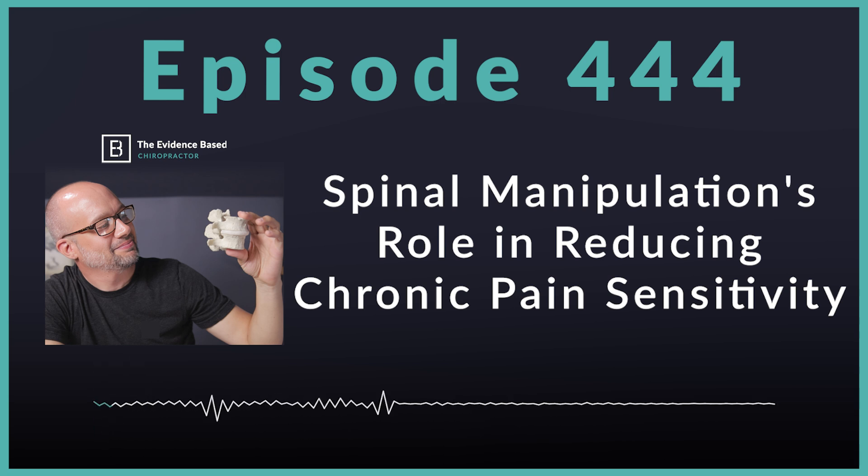But before we do, I want to say a few words about PatientPilot. PatientPilot by the Smart Chiropractor helps you reactivate more of your inactive patients. If you have more than 500 inactive patients and you're not consistently communicating, head over to thesmartchiropractor.com, schedule a demo with our team, and stay tuned for a big launch announcement coming in July.